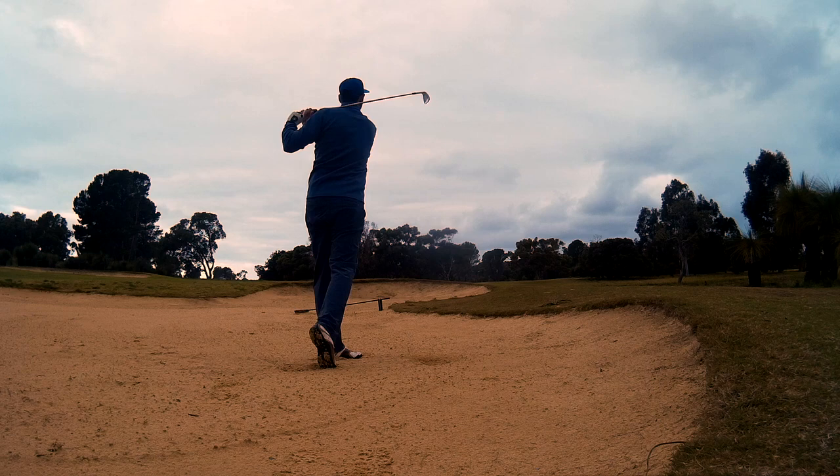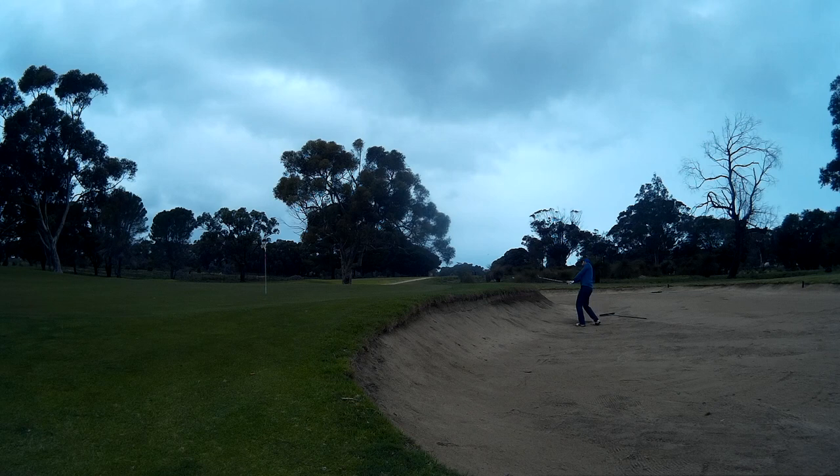So a good 9-iron from 130-ish. Unfortunately I did manage to find the greenside bunker, so chipped that one out and had a run for par at it.